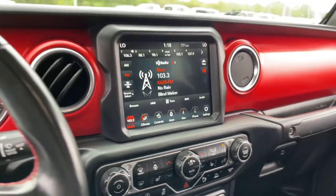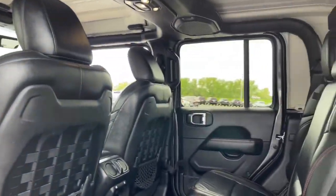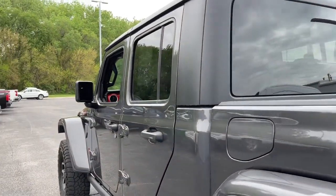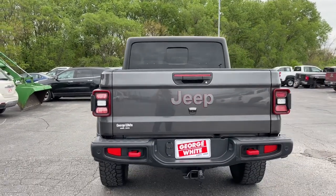These are just some of the great options this vehicle comes with: navigation system, keyless entry, remote engine start, fog lamps, backup camera, blind spot monitor, electronic stability control, intermittent wipers, universal garage door opener, and trip computer.